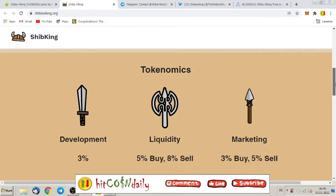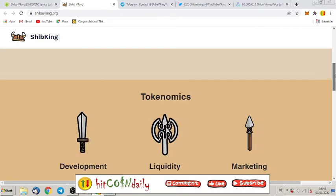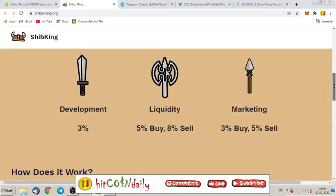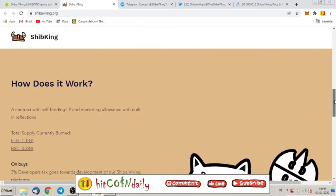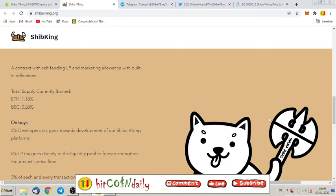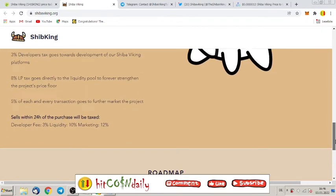They also have a whitepaper. The tokenomics: development 3%, liquidity 5% buy and 8% sell, marketing 3% buy and 5% sell. How does it work? A contract with self-feeding LP and marketing allowance with built-in reflections. Total supply currently burned — they've already burned some supply. On buys and sells, the details are as mentioned.